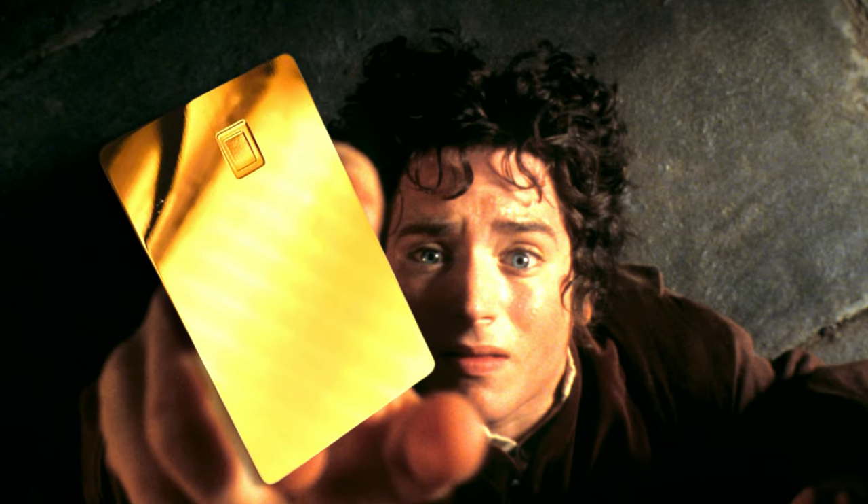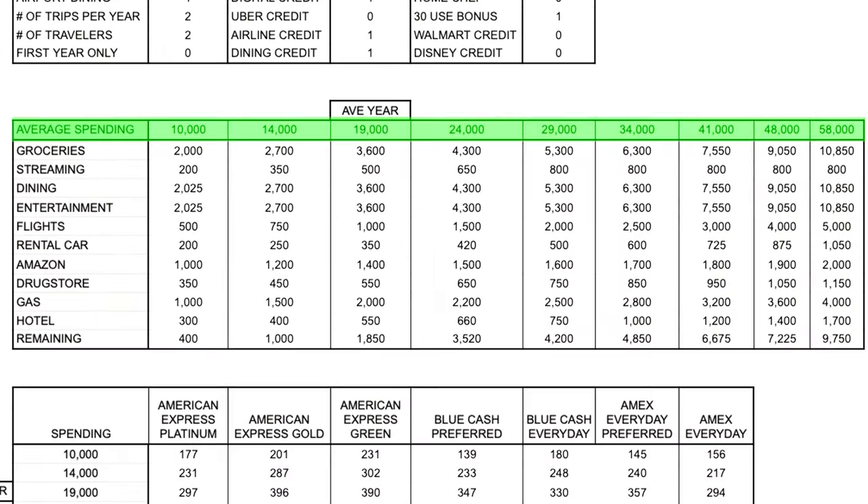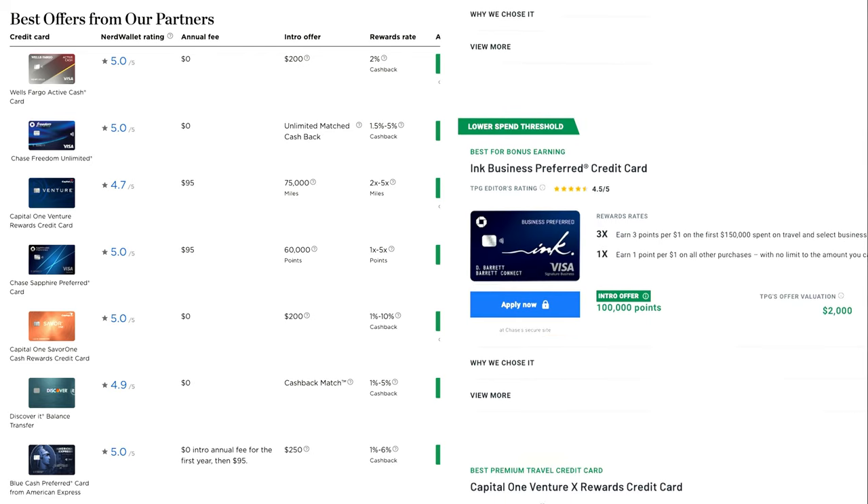We can determine the one true ultimate credit card. If you know your budget and you know exactly how much you're going to spend in the relevant categories, then you can determine exactly the best credit card for you. We're going to look at the actual amount of points you get from different spending levels and different spending types. If you look to websites like NerdWallet or The Points Guy, all you're going to get is a rating out of five stars, and that's only going to get you so far. Let's quickly go over my methods and then we'll get into the results.